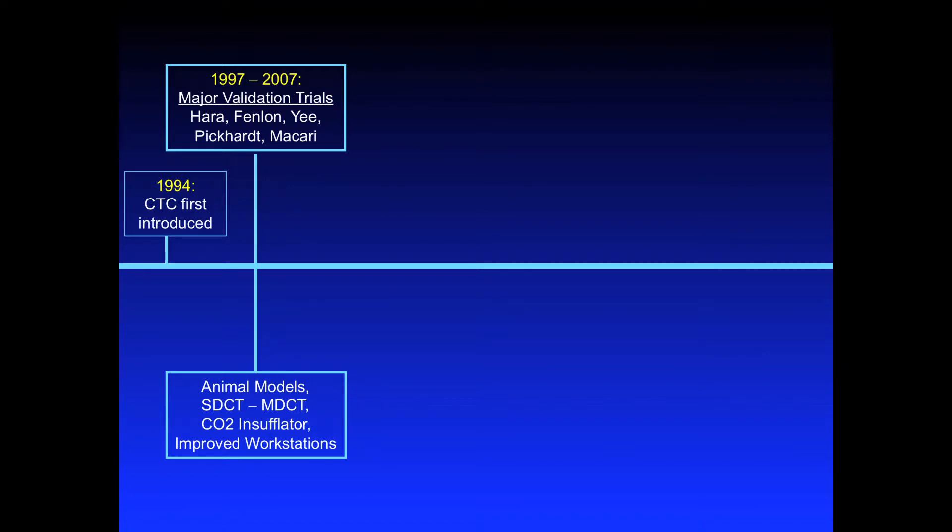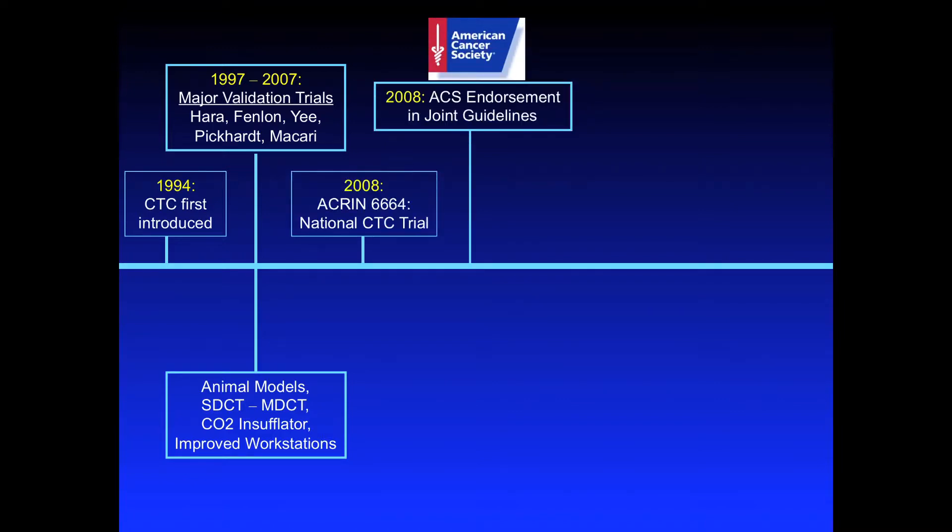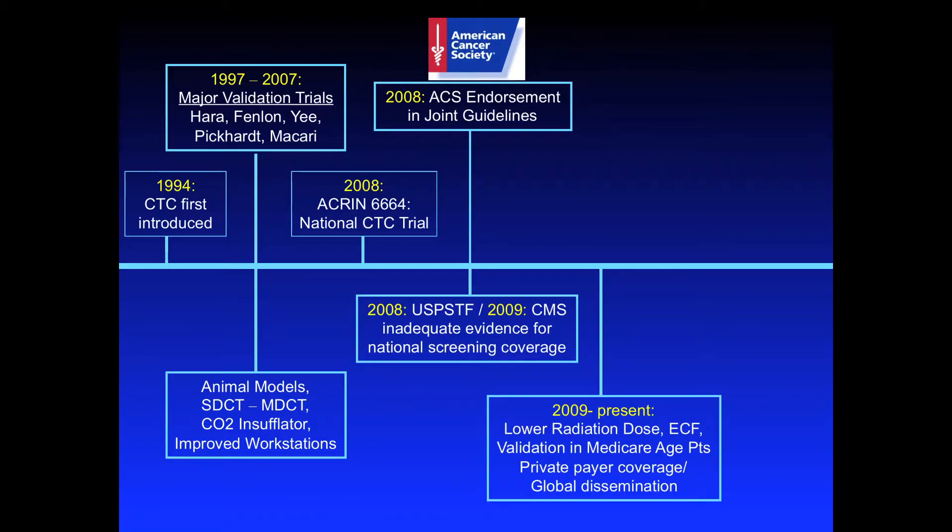For about 10 years there were major validation trials ongoing, and then finally completed and published in 2008. The large ACRIN-sponsored national CTC trial was published, and we thought that immediately after that we would have national reimbursement. The good news was that the American Cancer Society decided to endorse CTC in joint guidelines with the ACR and the multi-society task force, which is composed of the GI societies.